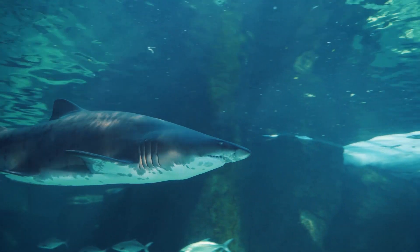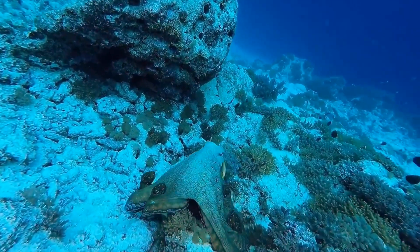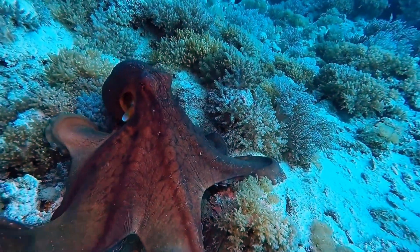But predators like sharks like to eat octopuses, so they have lots of strategies to defend themselves. Octopuses can camouflage themselves against rocks or corals — camouflage means they turn different colors.